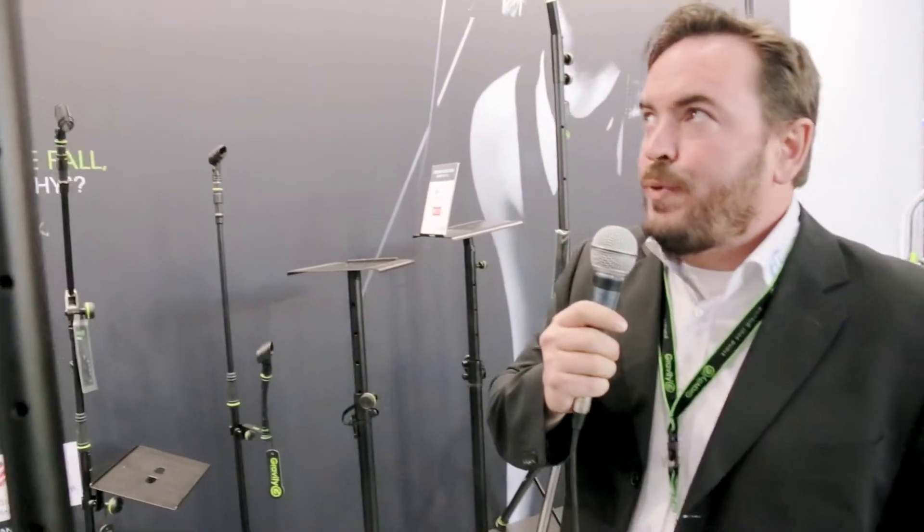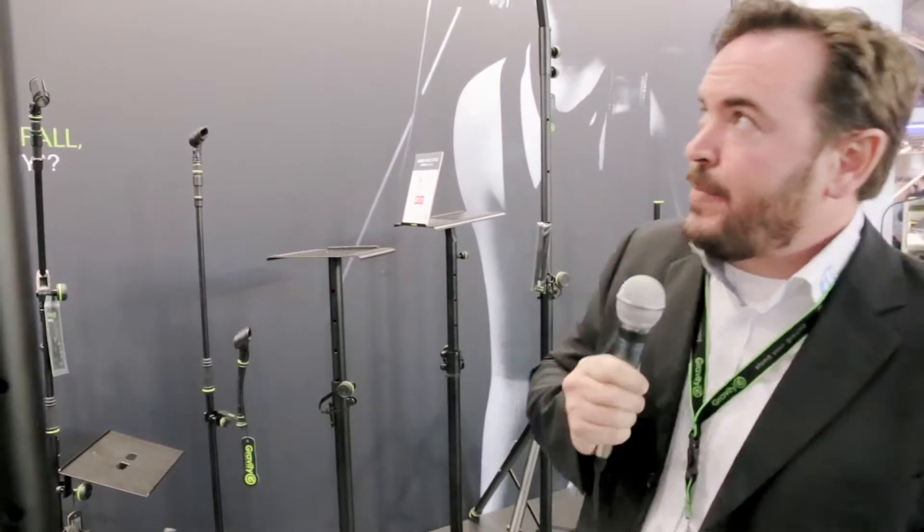Hi and welcome to the Adam Hall Group 2016 at the Prolight & Sound. My name is Robin Henlich and I'm the product manager for Gravity.